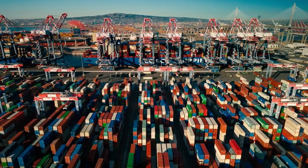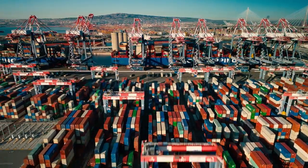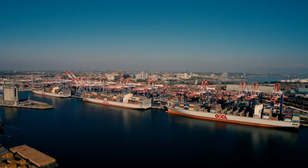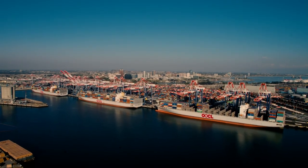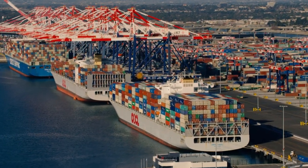Once in place, these new cranes will make it easier for Long Beach Container Terminal to service three big ships simultaneously, fulfilling the vision that began many years ago when LBCT first began construction in 2011.